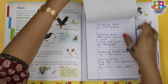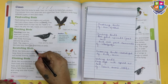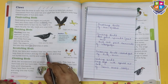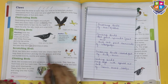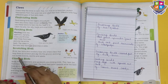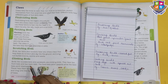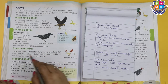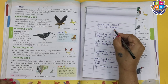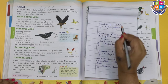Now we are going to learn about the scratching birds. Birds like hens and roosters have very sharp claws that help them to scratch and dig into the ground and bring out buried insects, worms and seeds.